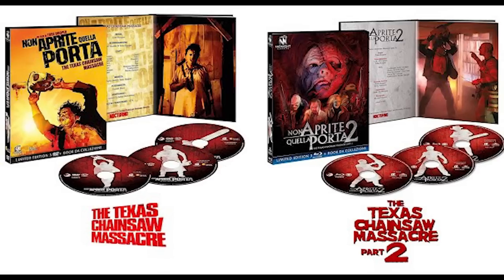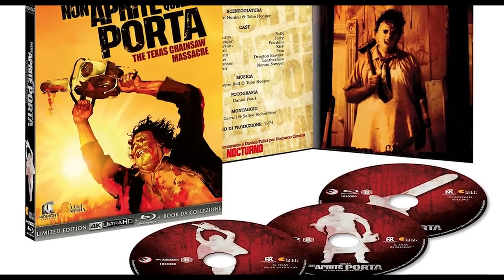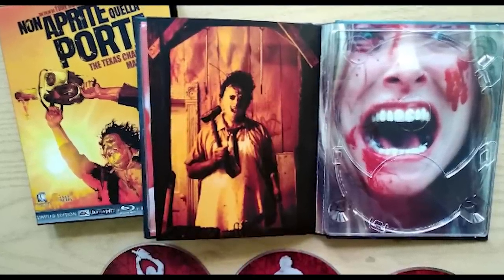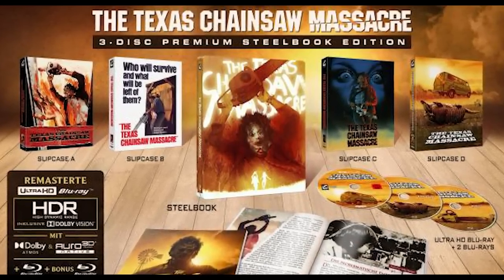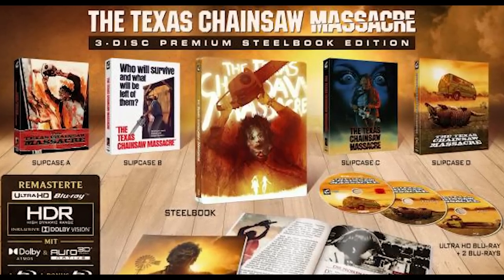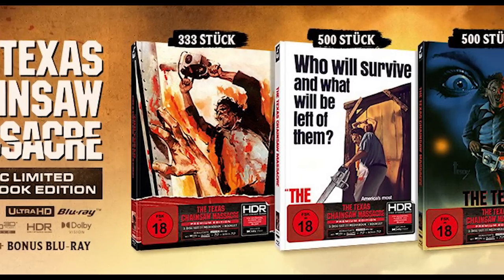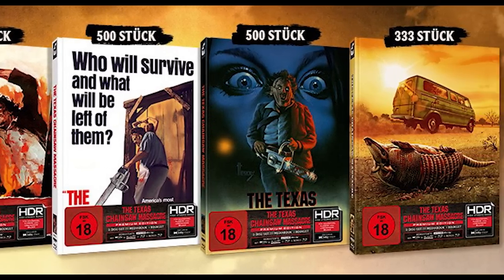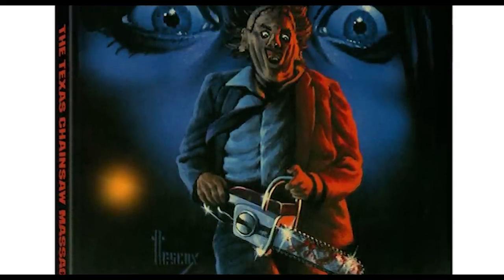Interestingly enough, the first 4K UHD release of The Texas Chainsaw Massacre actually dropped in Italy in 2018, but it did not include HDR, though it did have Dolby Atmos. There was also a 2019 German release with the same video minus the HDR. But the first proper 4K UHD release, in my opinion, came in 2022 when Turbine Media, a German media company, released several variants of a limited edition steelbook. Very ironic that Germany — which banned this film for so long — was the first to give it a proper 4K release. This release featured Dolby Atmos audio, Dolby Vision HDR, and HDR10, marking the first time the film had received the full 4K upgrade treatment with all of the technical goodies. It used the same 2014 4K transfer that Toby Hooper supervised, but added new audio and new HDR color grading.